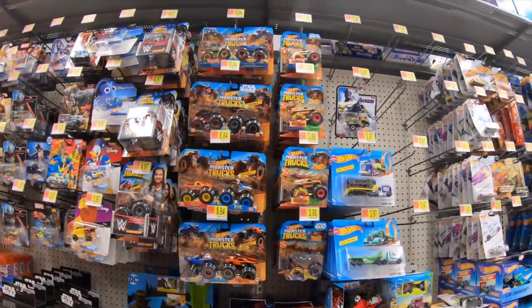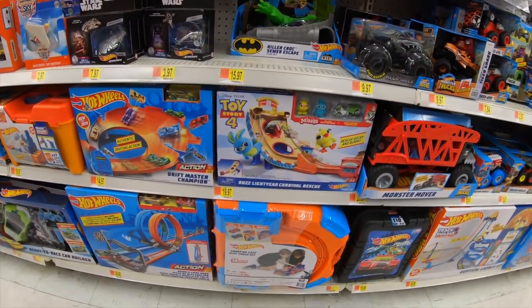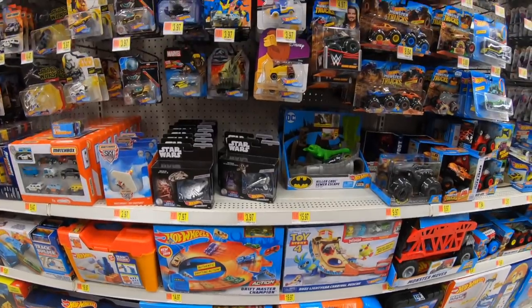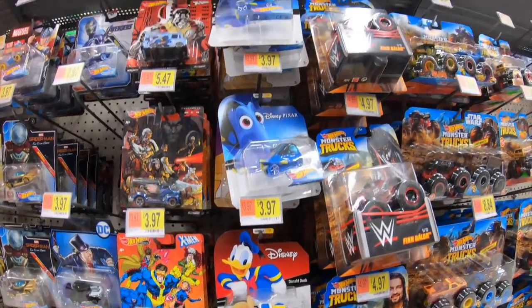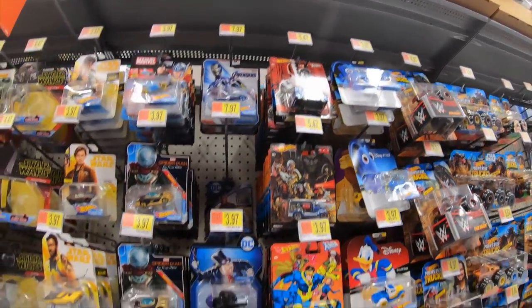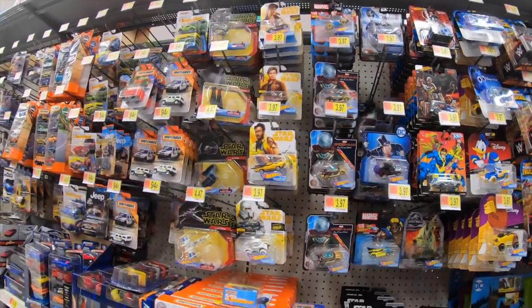We've got some Monster Trucks — the Hot Wheels Monster Trucks, no longer called Monster Jam. We've got a couple different set variations. We've got the character cars, and this is Series 4. I'm still waiting for Series 5 to come out. I've already got all of Series 1 to 4, and I'm going to do a big video on those.